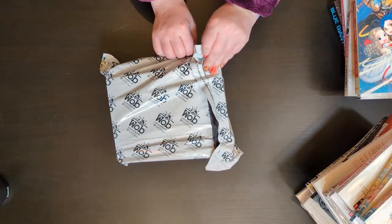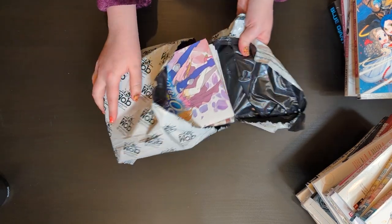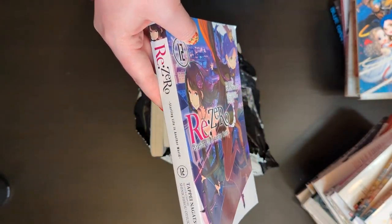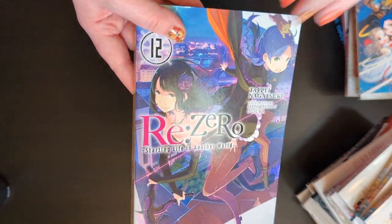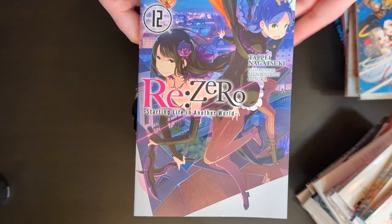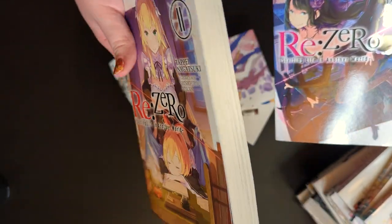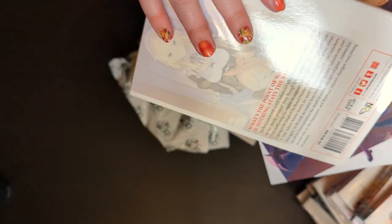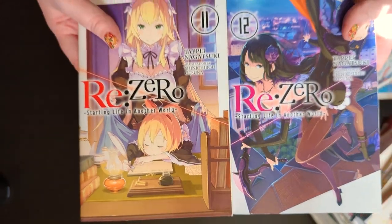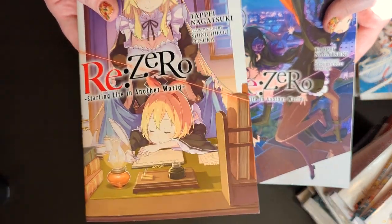Next we have Death March to a Parallel World Rhapsody Volume 2 — he's only missing volumes 2 and 3 so I was really happy to find this second hand. The final volume in this parcel is Ascendance of a Bookworm Part 3 Volume 5 — this was about £3.60, normally over £10 because it's J-Novel Club and quite thick. I'm not sure he'll be as happy since there are quite a few volumes to pick up before getting to this one.